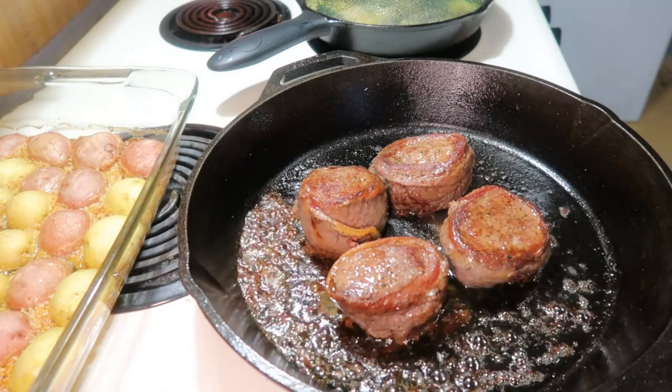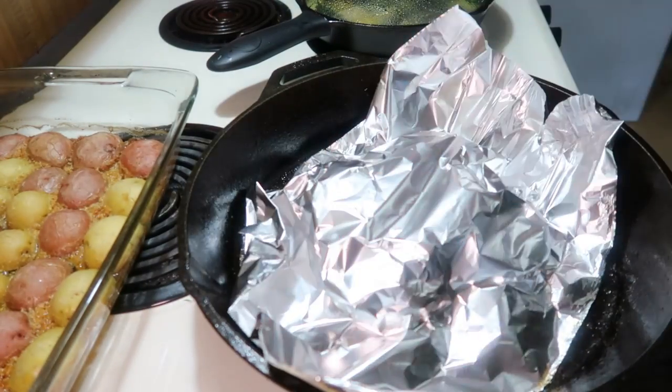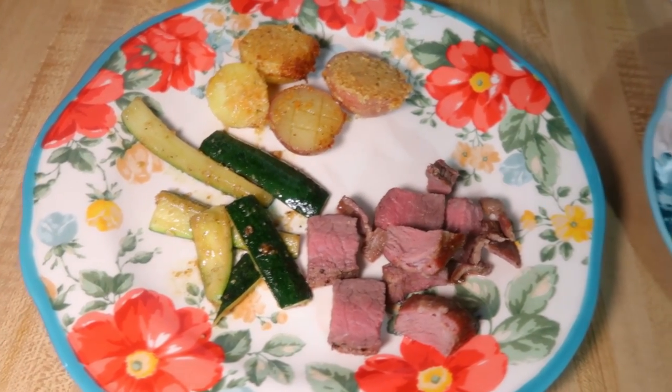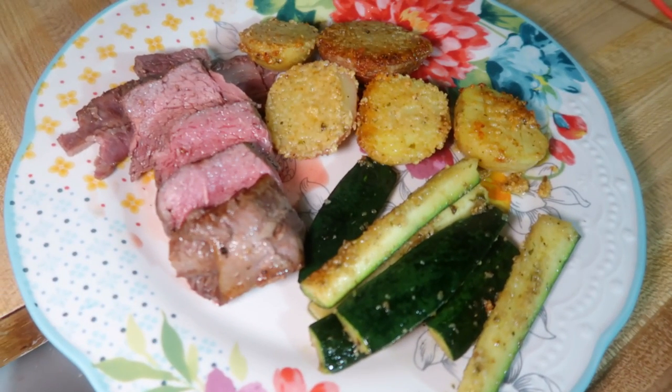Once the steak was done in the oven, I took it out and covered it with aluminum foil and let it rest for five minutes. Here are our plates — these potatoes were delicious, everybody loved them, and I will definitely make those again. The steak wasn't terrible but it wasn't my favorite. I don't think I would buy the bacon-wrapped filet from Aldi again — something about the smoky flavor from the bacon was not my favorite. We ate it, it was okay, just not my favorite.